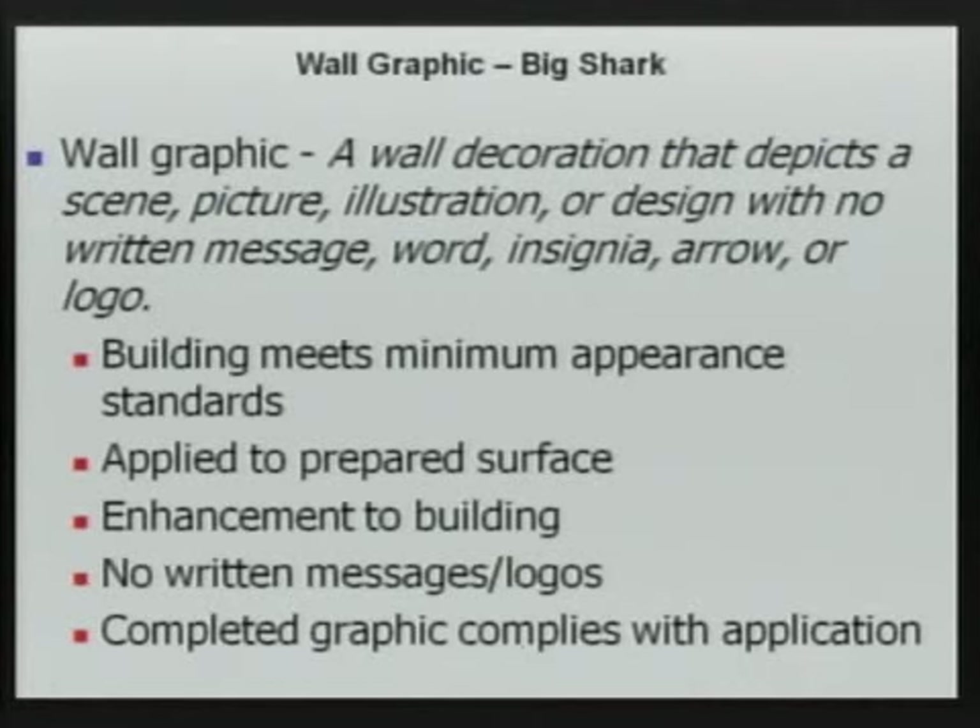The request is to modify the existing wall graphic. Wall graphics are wall decoration that depicts a scene, picture, illustration, or design with no written message, word, insignia, arrow, or logo.